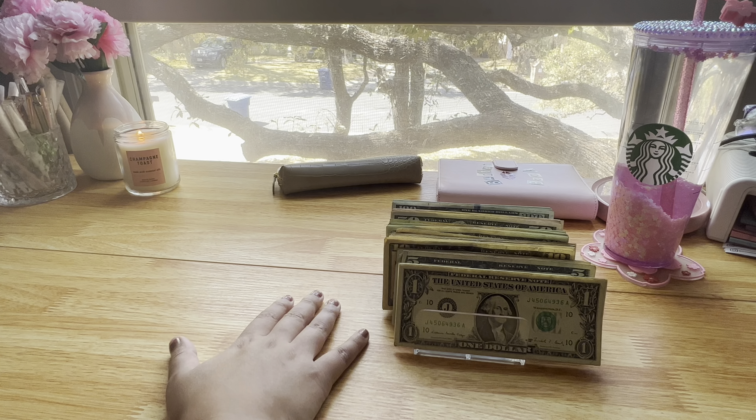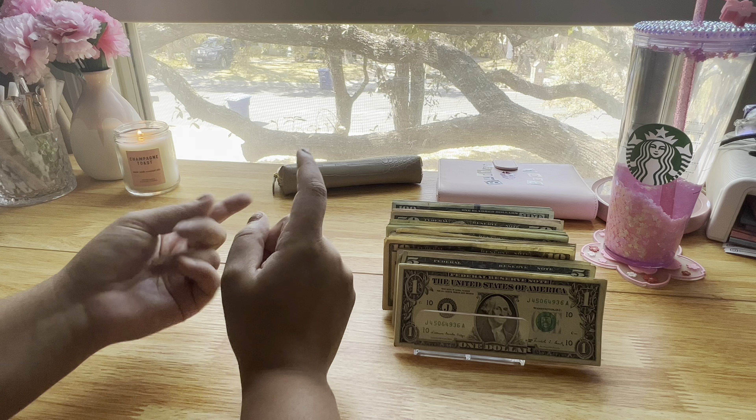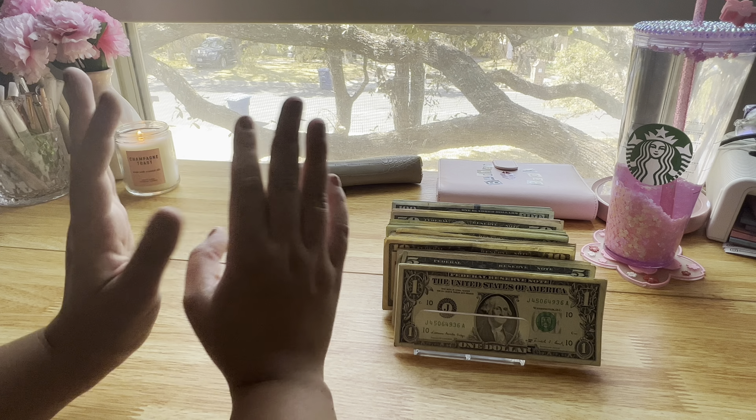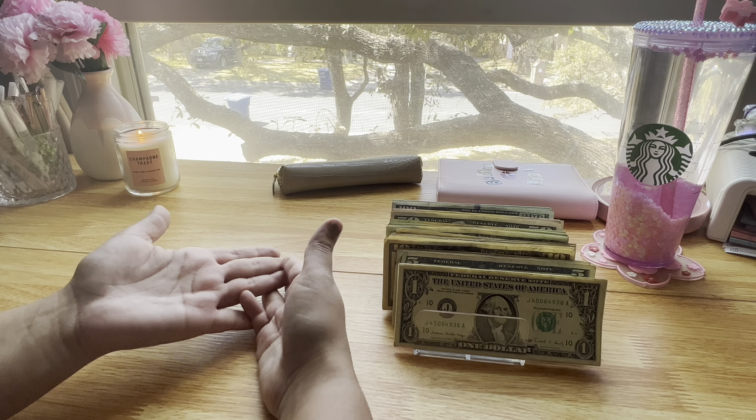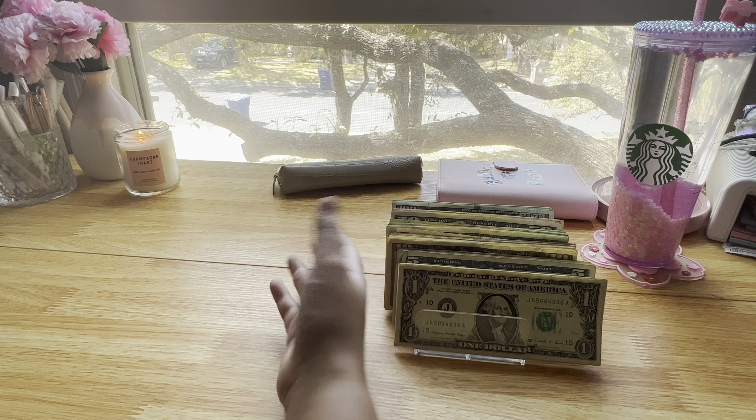I also bought another planner from Nautique, plus a bunch of inserts and two more planners — so I went a little crazy. I used my luxury money because some of the planners are luxury. I'll make separate videos for that.